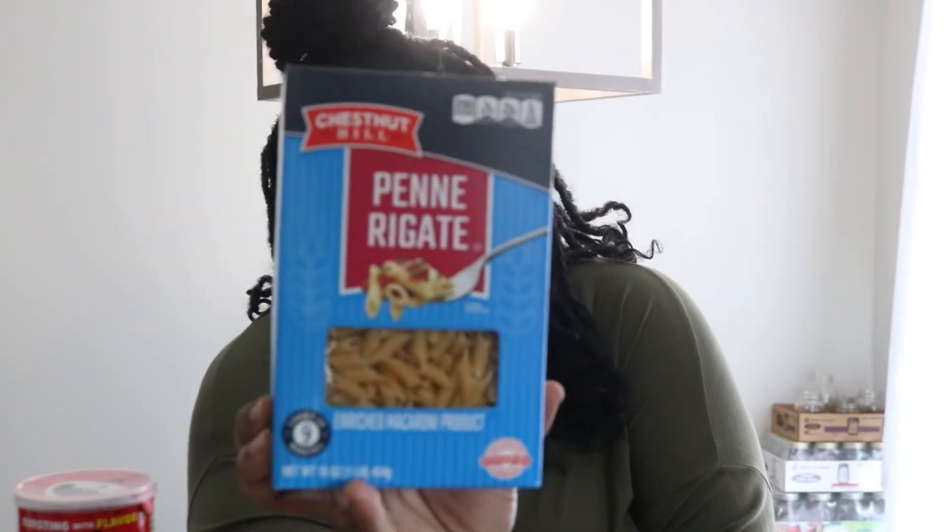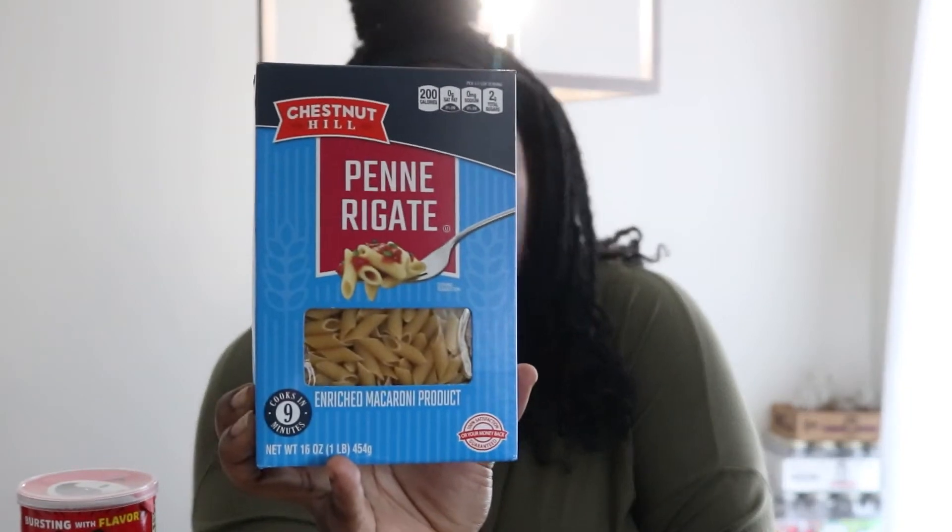Another item that's not considered junk food — some pasta. A box of this, and I want to say this was maybe 90 cents if I'm not mistaken.